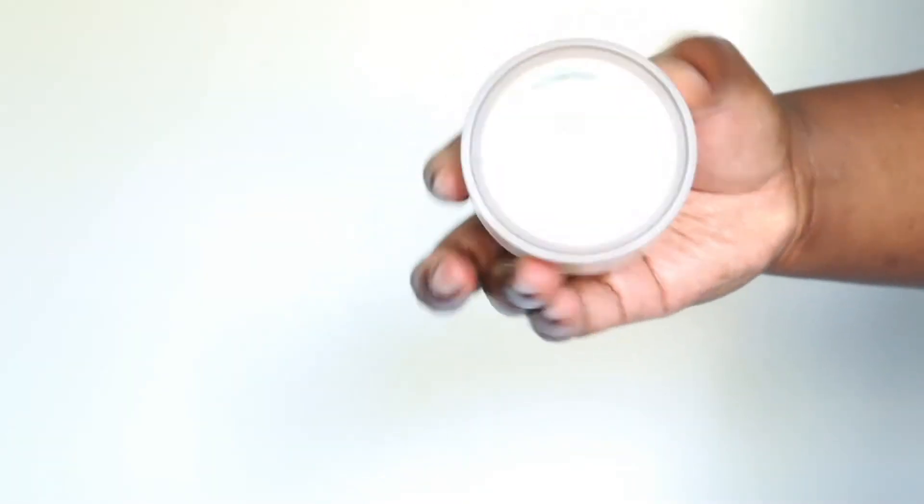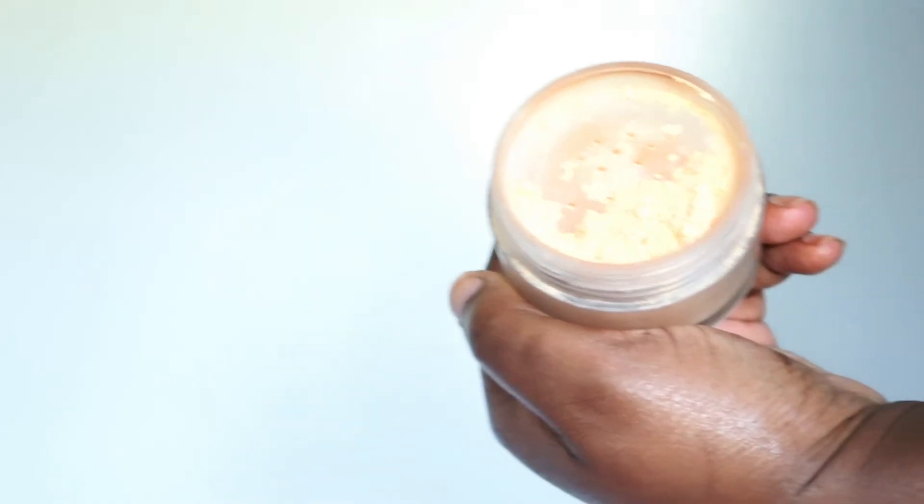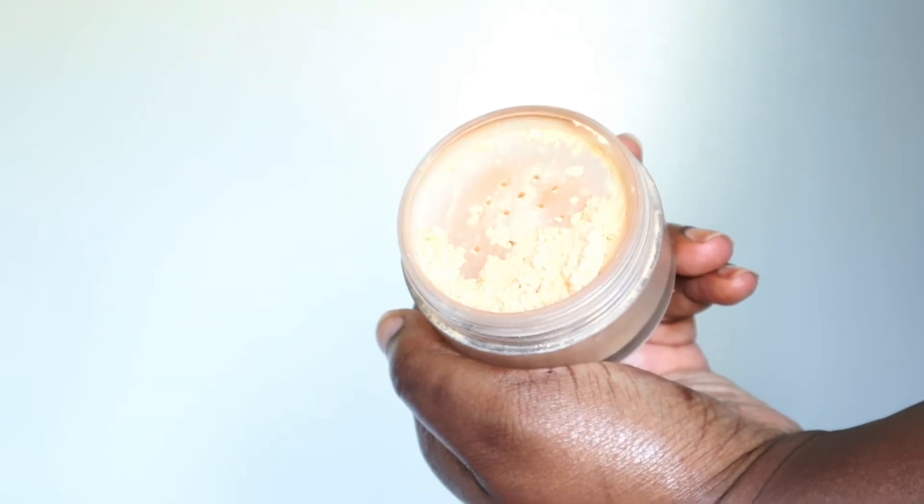I think everything is looking so nice so far — I'm really happy with it. I'm going to hurry and set my under eye before it starts creasing, because I have to do it immediately. I'm going to take the Laura Mercier Honey Translucent Setting Powder. I really like the original as well, but I've really been liking this shade — I use both still. I just put a little bit on and press it in. I don't like a lot because I like it to just look really skin-like.